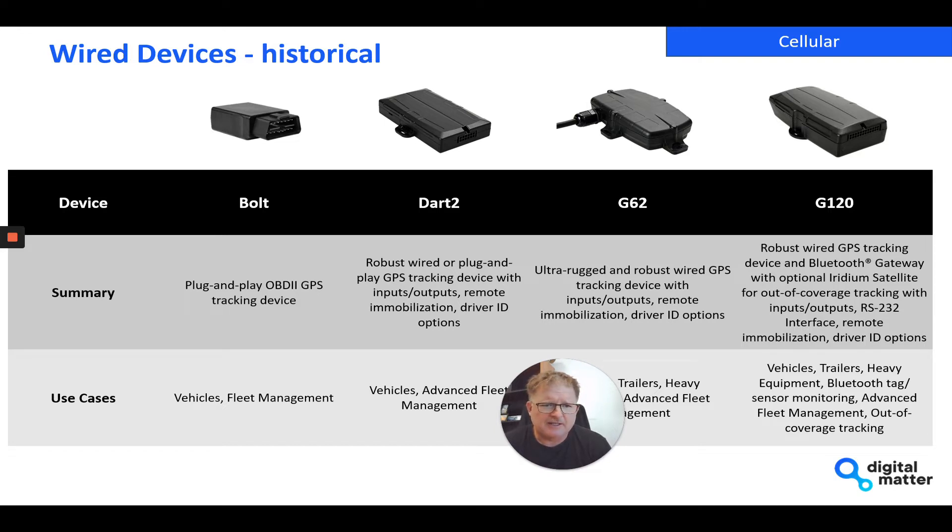The G120 also has an optional Iridium satellite interface so you can attach Iridium satellite modems to give you out-of-coverage tracking in use cases where you absolutely need to know where the vehicles and staff are at any point in time. That's the current lineup.